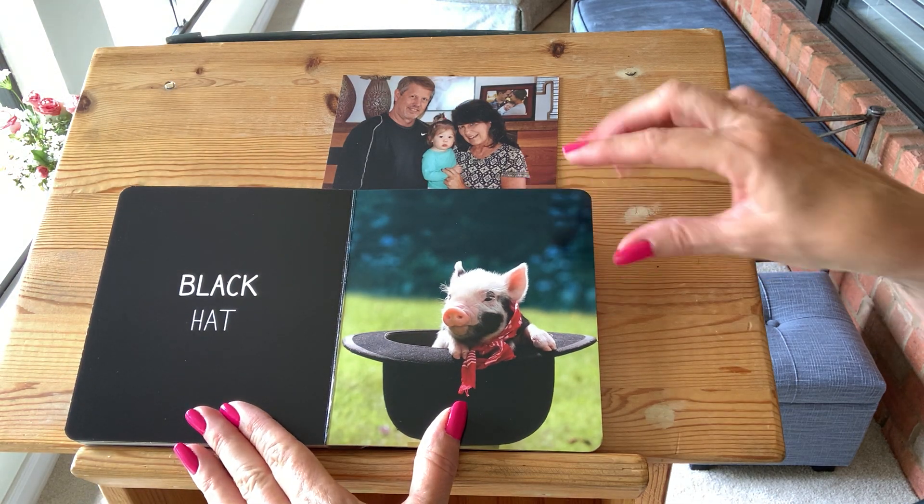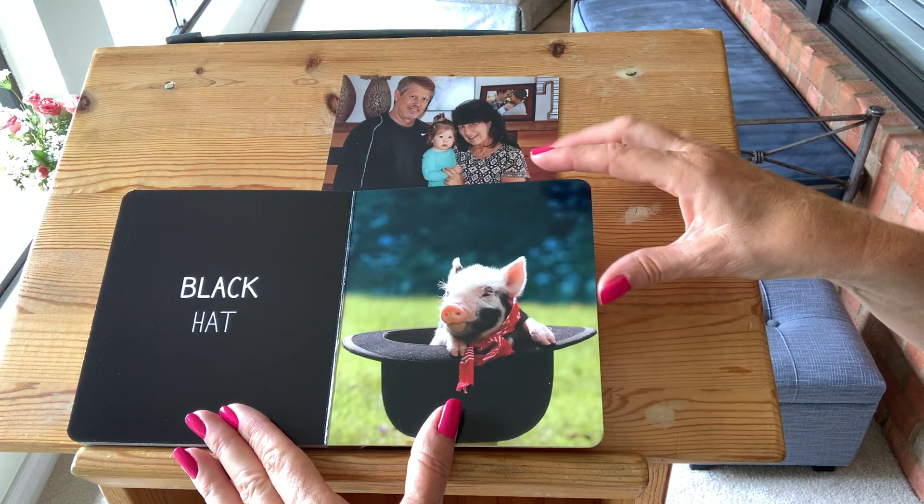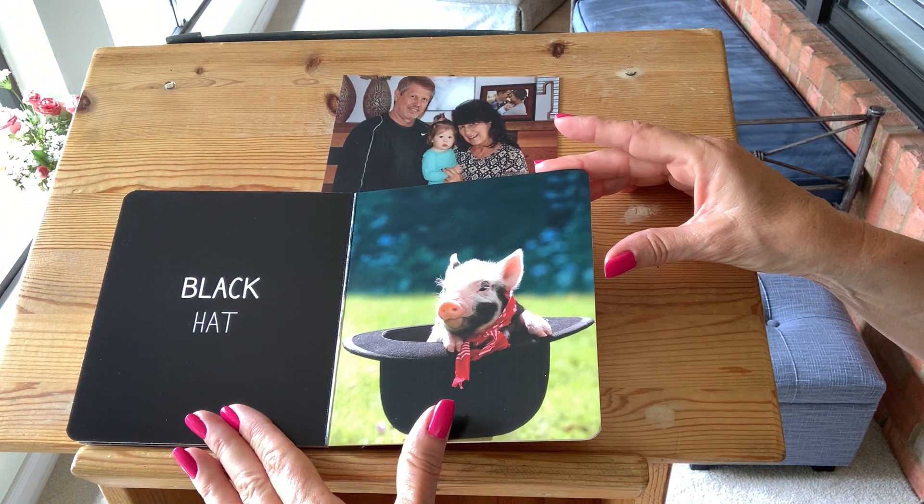Black. The pig is in a black hat. Black. Say black. That's right. Black.